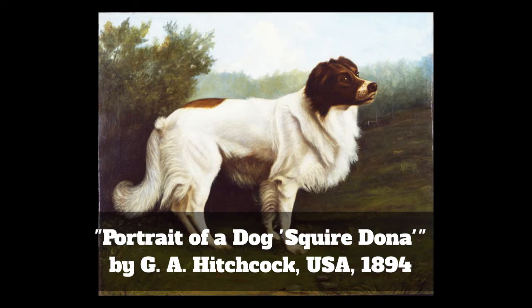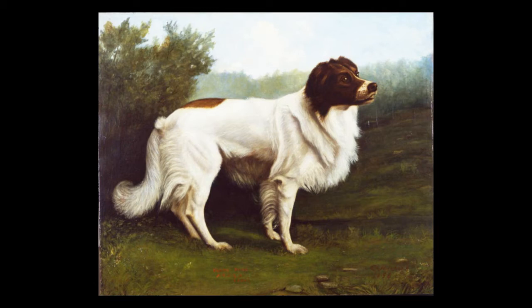I found out that the artist put the dog's American Kennel Club number on the side of the painting, so we know that this dog was a pedigree. In fact, the American Kennel Club was only 10 years old at the time of this painting. But regardless of when it was painted and what special breeding this dog had, just take a look at it and see what you think of it.